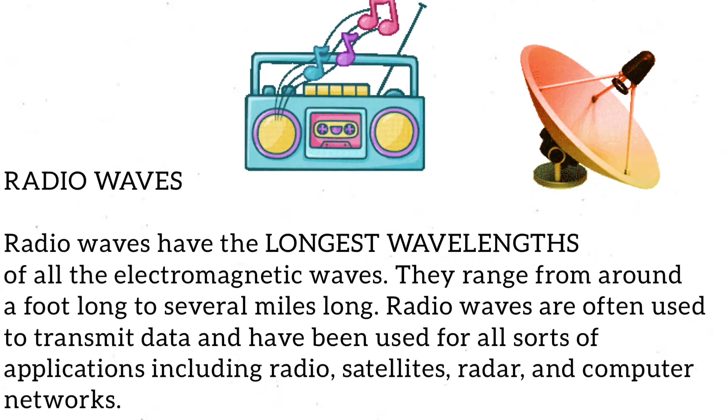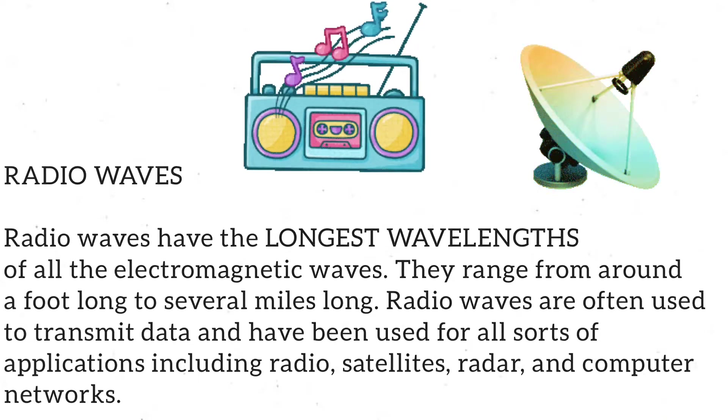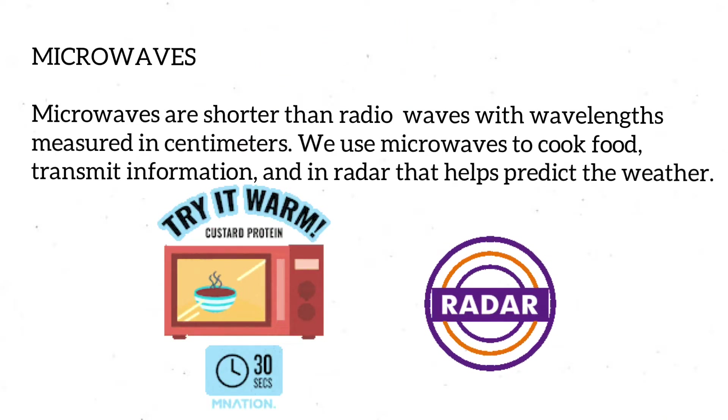Radio waves are often used to transmit data and have been used for all sorts of applications including radio, satellites, radar, and computer networks. After radio waves come microwaves.